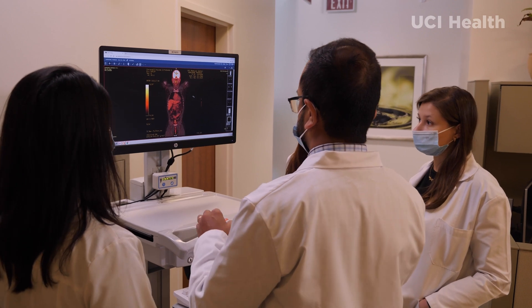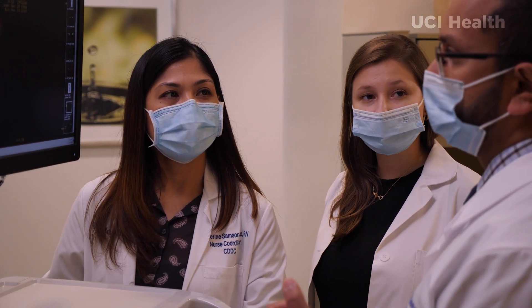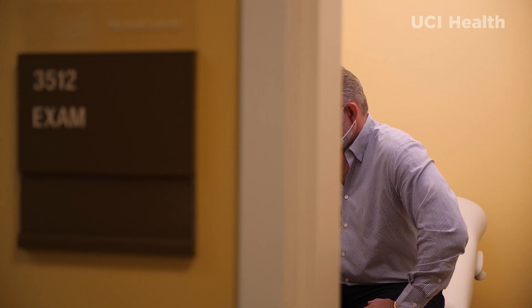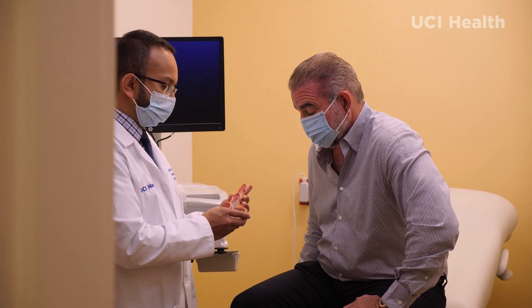Barrett's esophagus is the precursor to esophageal cancer. Here we have five modalities for treatment of Barrett's esophagus — two are procedures where we actually freeze the tissue, and three are procedures where we burn the tissue. The most common procedure that we use for treatment of Barrett's is something called radiofrequency ablation, and these treatments are over 90% effective in removing that Barrett's tissue.